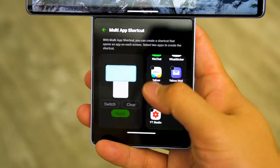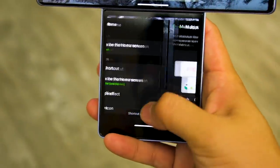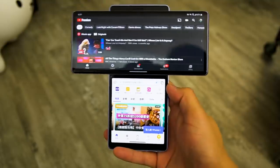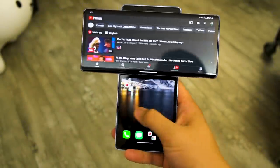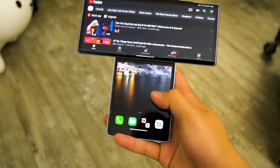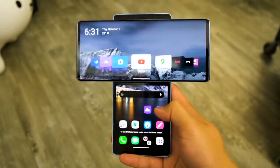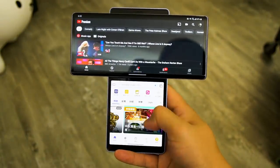Even though my Wing is a pre-production unit, the software feels pretty well finished. I can set up multi-app shortcuts to launch two pre-selected apps with a single tap, and these tend to have YouTube running on the horizontal main screen, with Facebook, Twitter, or Chrome on the bottom screen. I can even put the second screen to sleep so that I can use the phone's body as a more comfortable grip while watching videos on the landscape main screen.